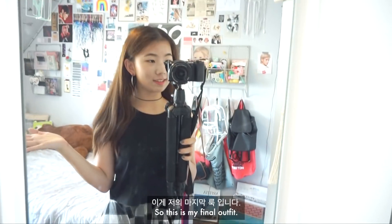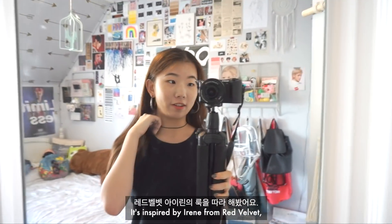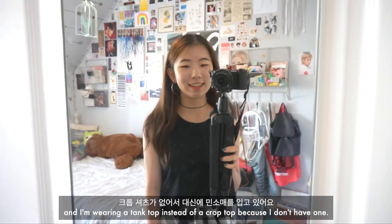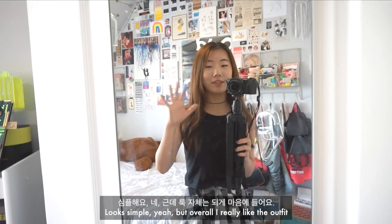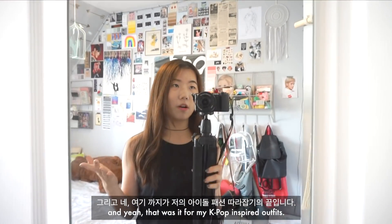This is my final outfit, inspired by Irene from Red Velvet. I'm wearing a tank top instead of a crop top because I don't have one. This skirt is from Fashion Chingu and I'm wearing black leggings. It looks simple, but overall I really like the outfit. That was it for my K-pop inspired outfits.